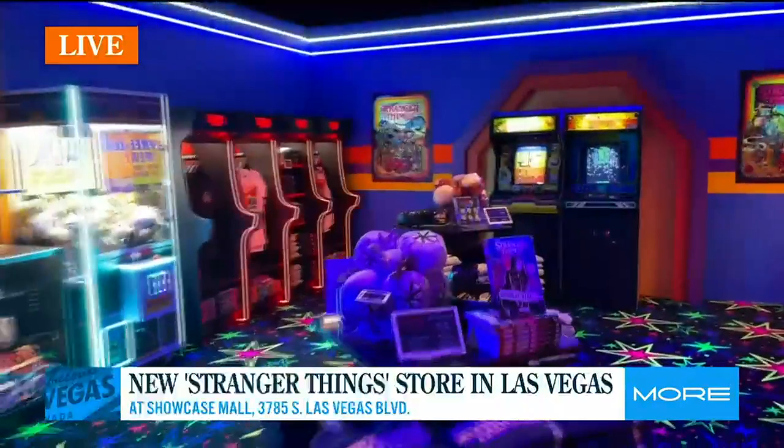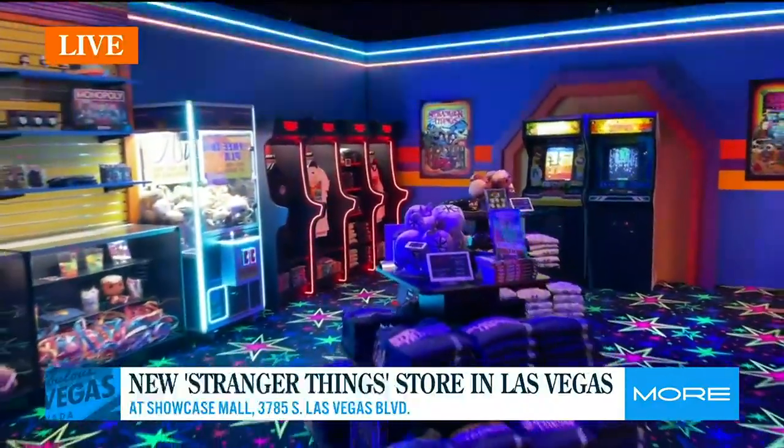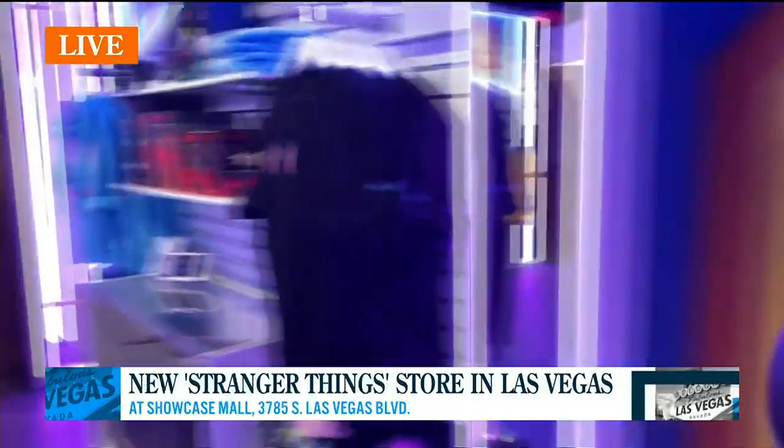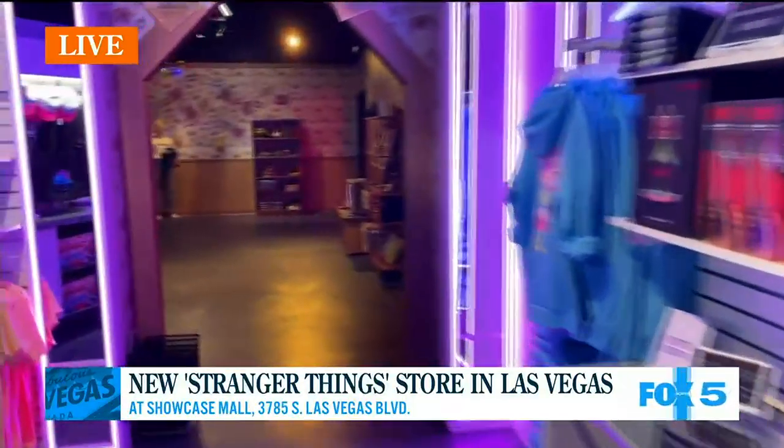So this is an immersive experience, and fans are going to recognize a lot of the iconic locations from the show. Tell us about the visual design of the store. Well, we wanted to bring to life all of the amazing moments and scenes that fans love from seasons one through four.